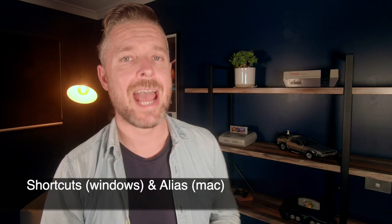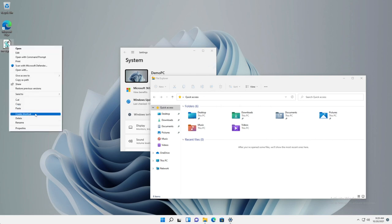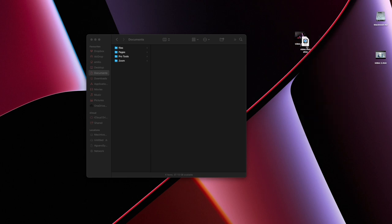Number fifteen is shortcuts and aliases. On Windows 11, you right-click on a file, select 'create shortcut,' and get a little icon with an arrow — that's a shortcut. On the Mac, it's called an alias. You right-click on a file and get the same little icon with an arrow. It's 'shortcut' on Windows 11 and 'alias' on macOS Monterey.